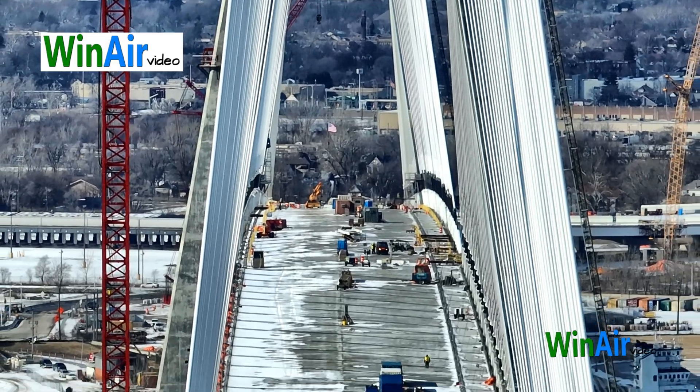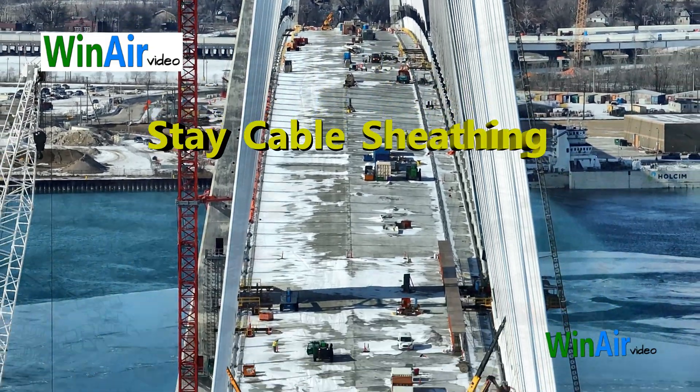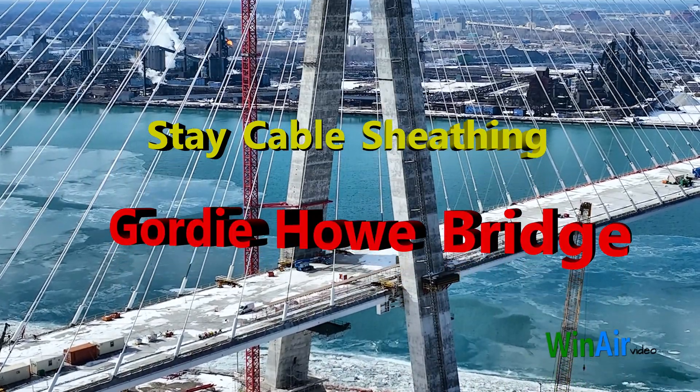Welcome to today's WinAir video where we'll take a deep dive into the installation of stay cable sheathings on the Gordie Howe International Bridge.